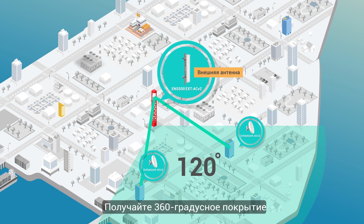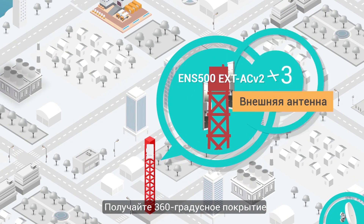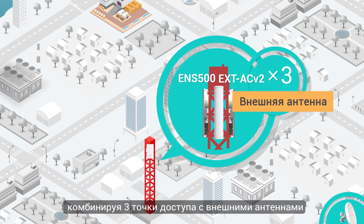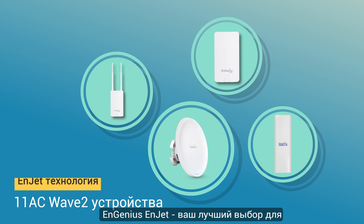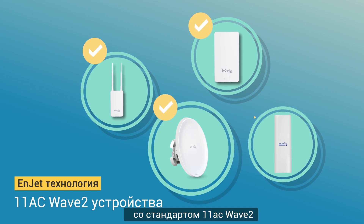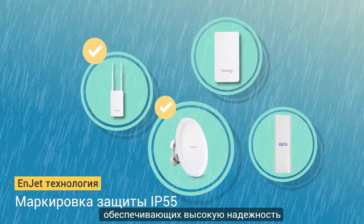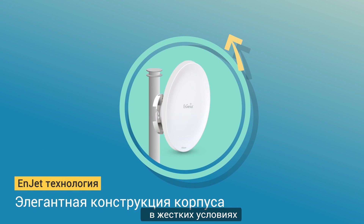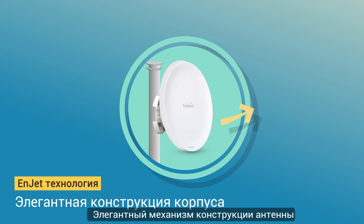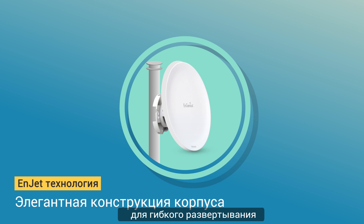Achieve 360-degree coverage by combining three access points with external antennas. InGenius InJet is your best choice for outdoor transmissions, featuring the 802.11ac Wave 2 standard, with an IP55 rating to deliver high reliability under harsh environments. An elegant antenna mechanism design enables flexible deployment.